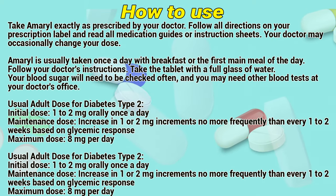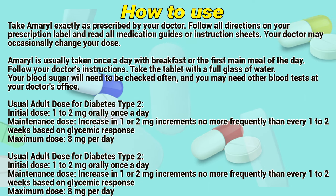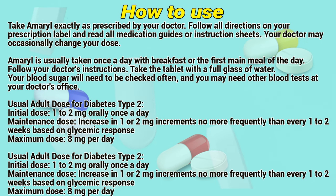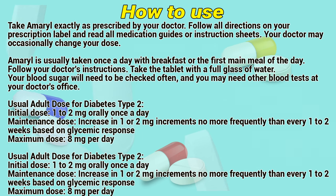Take Amaryl exactly as prescribed by a doctor. Follow directions on a prescription label and read all medication guides or instruction sheets. Your doctor may occasionally change your dose. Amaryl is usually taken once a day with breakfast or the first main meal of the day. Follow your doctor's instructions and take the tablet with a full glass of water.